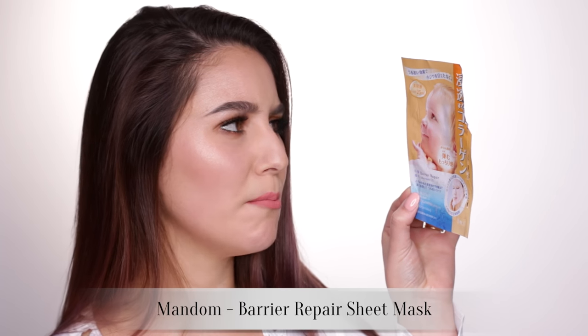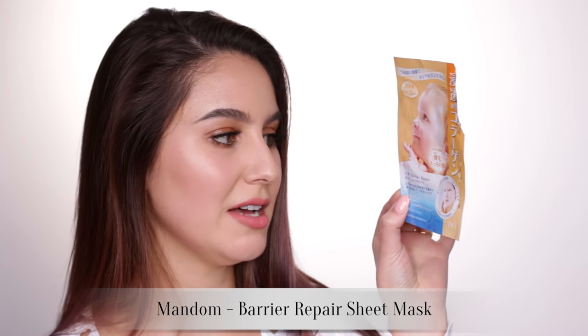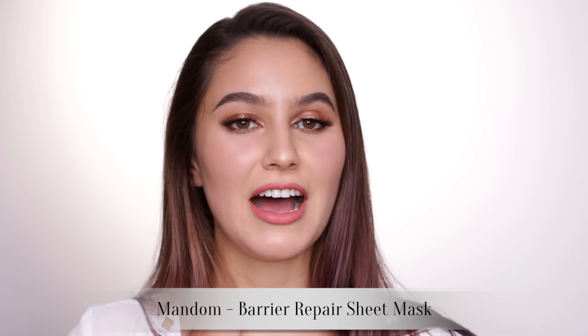One more skincare product before we move on to makeup. These are the Mandom Barrier Repair Mask — the one with the baby on the front. I find it really hydrating. I put it on before bed, read a bit of Kindle, remove it and pat in the excess. It is a lifesaver if I'm having a particularly dry, flaky week. It smells like soy milk, and studies suggest soy milk is the best thing in the world. Would I repurchase this? Absolutely.